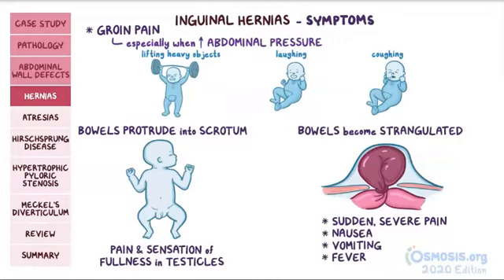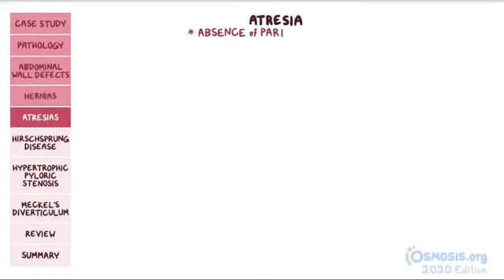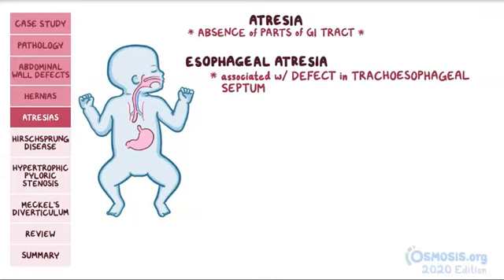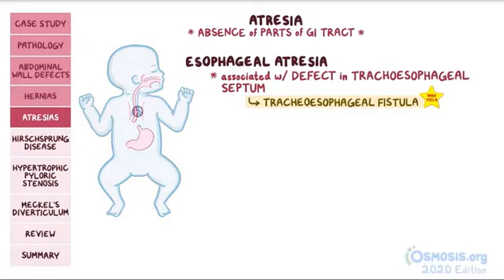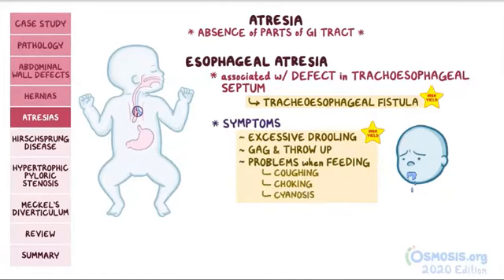Since we've talked about finding GI viscera where they don't belong, let's change gears and talk about atresia, or the absence of parts of the GI tract. First, there's esophageal atresia, where the esophagus doesn't develop properly and ends in a blind pouch. This is often associated with a defect in the tracheoesophageal septum, so a problem that often accompanies this condition is tracheoesophageal fistula, where an abnormal connection forms between the esophagus and the trachea. Since these babies have difficulty swallowing, they can present with excessive drooling. When feeding, they'll gag and throw up the food. The fistula to the trachea also causes coughing, choking, and even cyanosis. An important complication is food aspiration, which can lead to pneumonia.